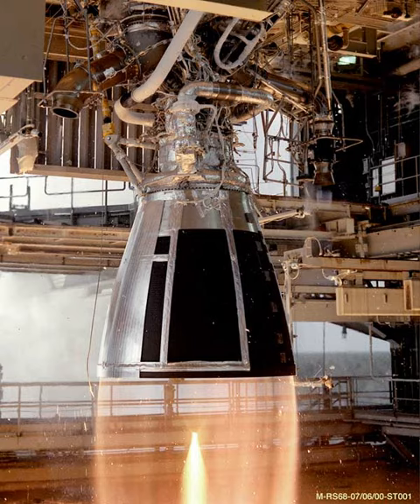Given the upward trend in geosynchronous communication satellites' mass and size, a program to develop an engine more powerful than the YF-73 was started by 1982. The proper development of the engine started in 1986 and leveraged the experience of the YF-73. It flew for the first time in 1994.